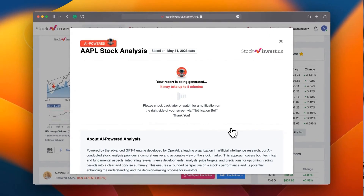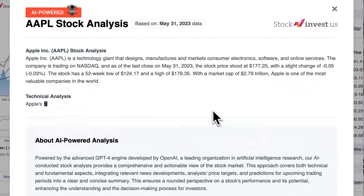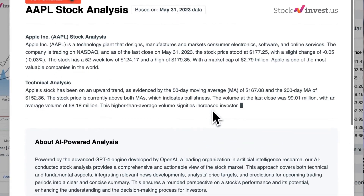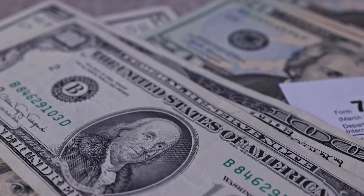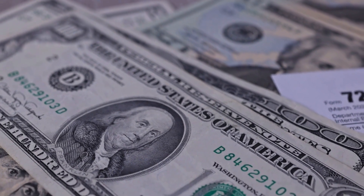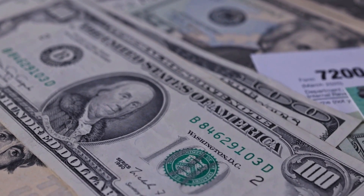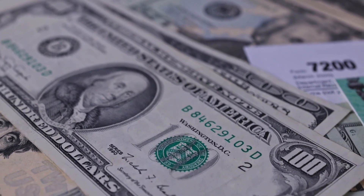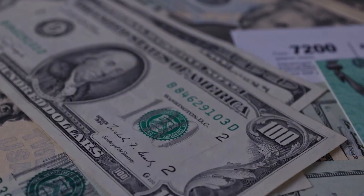Enhance your trading decisions by trying our newly launched AI stock analysis tool powered by GPT-4 at stockinvest.us. Tap into the power of AI and get free price predictions and deep analysis for any one of 25,000 companies worldwide. Please note that this video is for informational purposes only and should not be considered as financial advice.